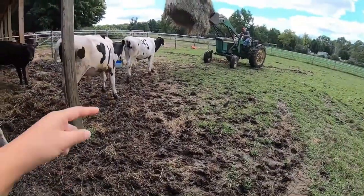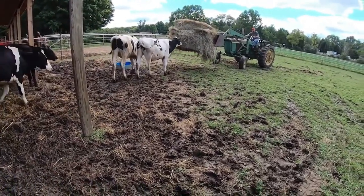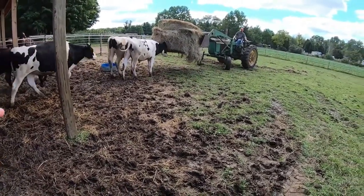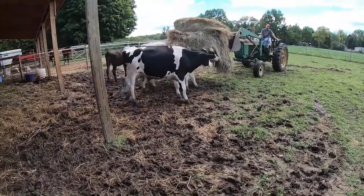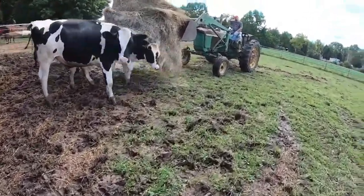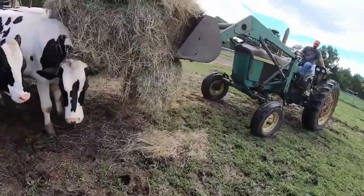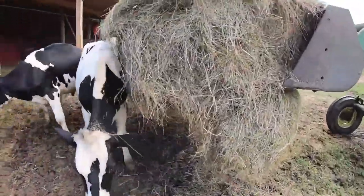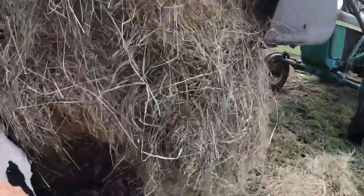Hi buddy! Hi dad! Just put it right there, not on that cow though. The kids are out helping with the cows, and there's a bit of a fun commotion as everyone moves around.